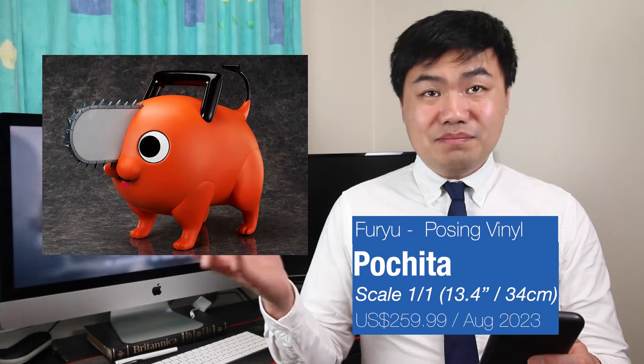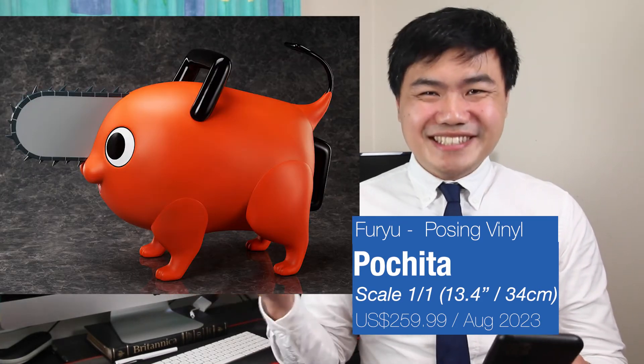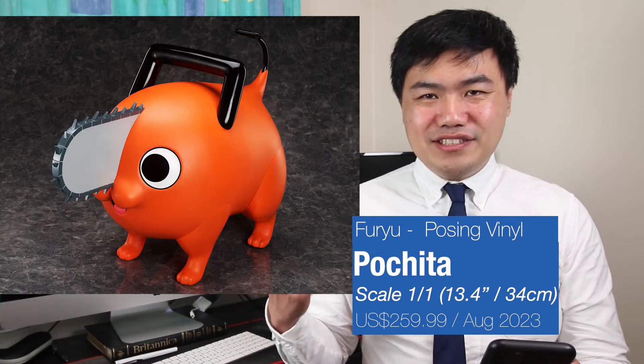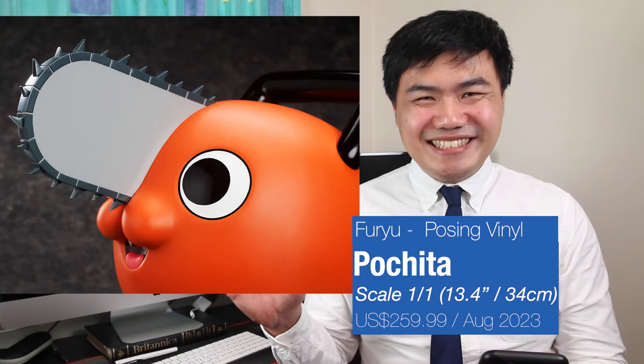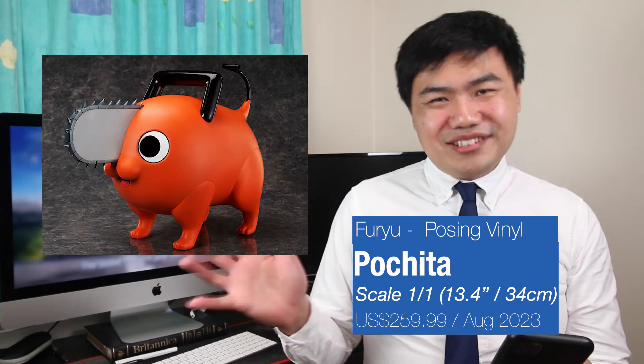For all your Pochita fans, there's a 1-to-1 scale of him from Fuyu as well, which comes in at about 13.4 inches or 34cm — a decent size. Check out the chainsaw handle on his behind. I just love the opaque colour and the finish on his face. Look at all those eyes. This is priced at $259.99 USD, so not the cheapest.